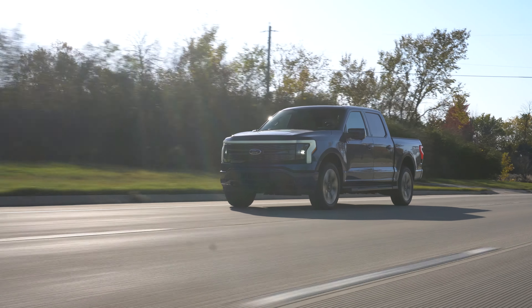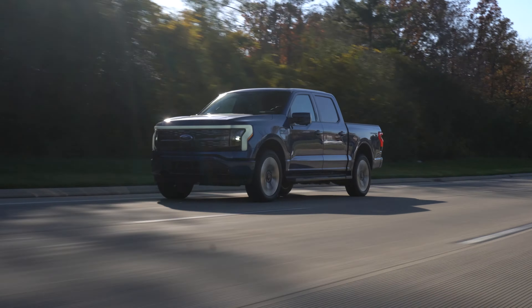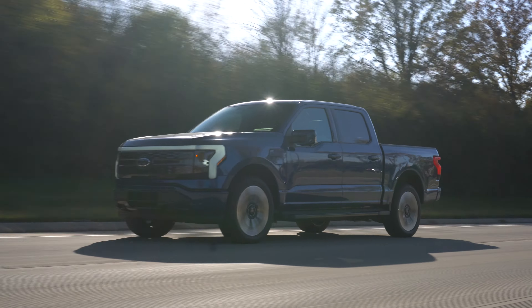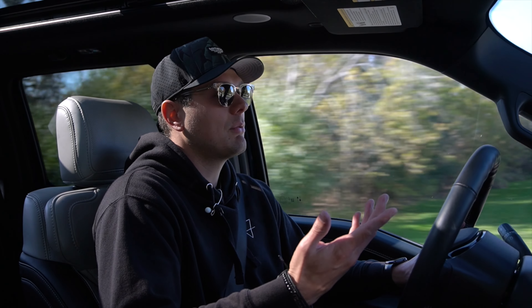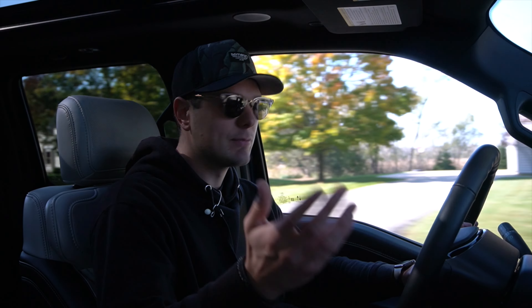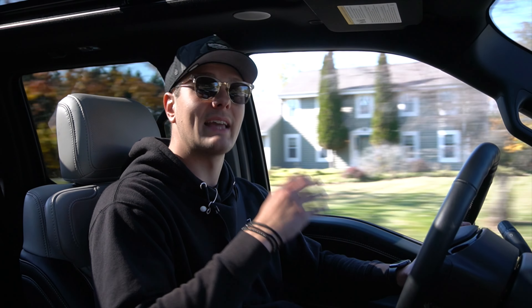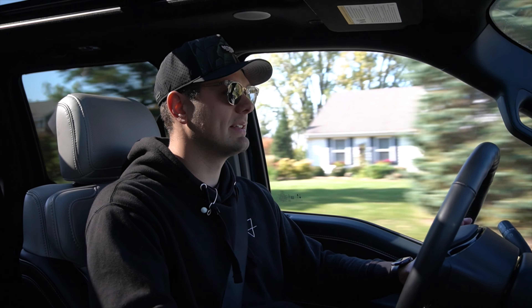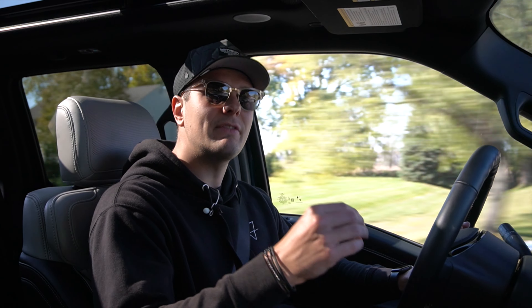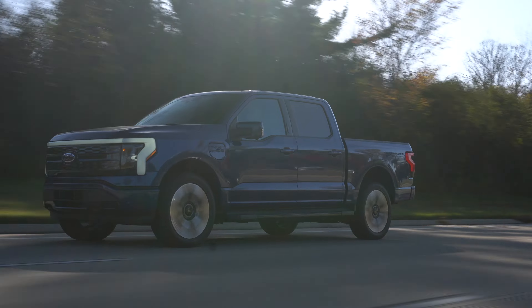But back to how this thing drives. If you remember the Lariat that we drove earlier this year, I really only had two complaints. The first being that the steering was laughably numb and vague, and the ride wasn't as supple as I wanted it to be for having air suspension. I'm happy to report here, though, both those things are improved. Also, weirdly, the Lariat we had earlier didn't have an option for propulsion sound — another thing that's been righted here in its Platinum grade.